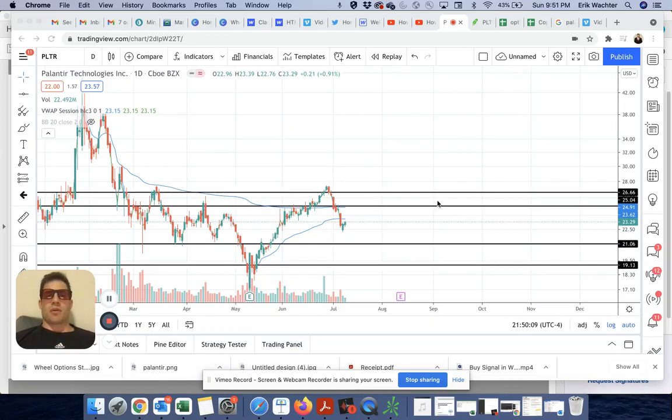What's up, everyone? It's Eric with OptionEdge. I'm coming at you late night, hence the blue blockers. Today I want to talk about running the wheel option strategy on a stock I like, Palantir Technologies.